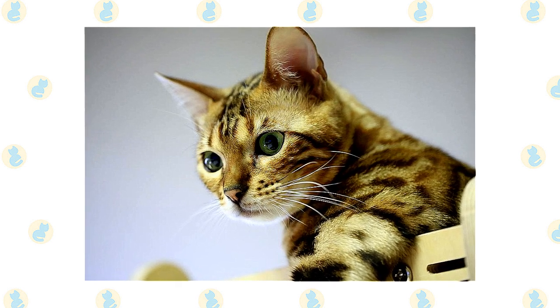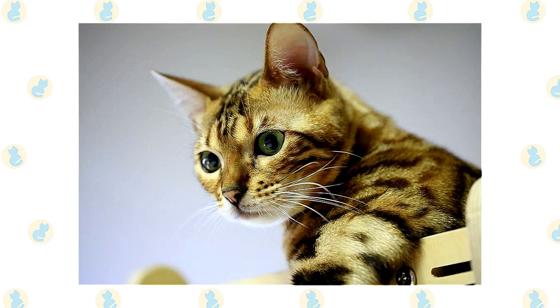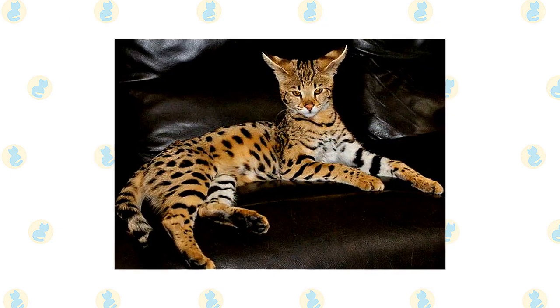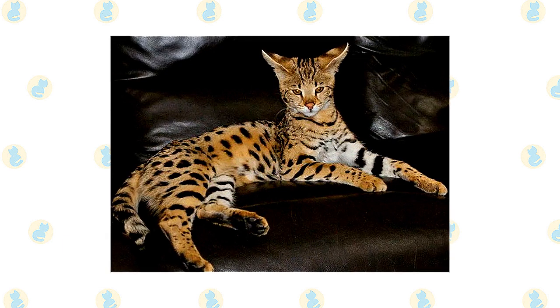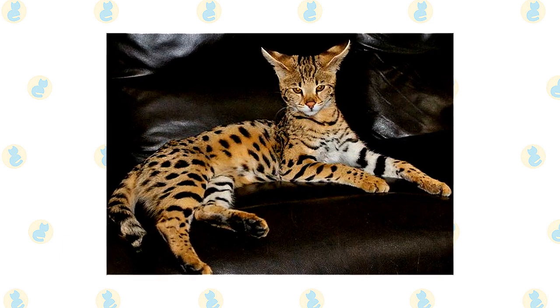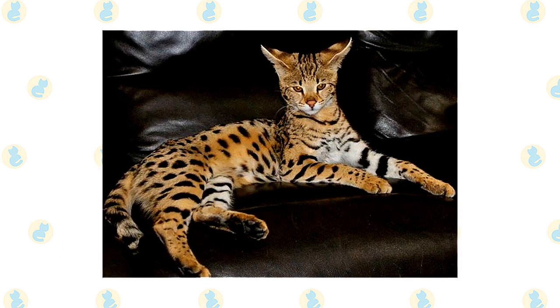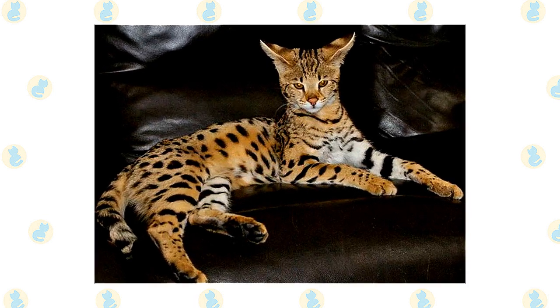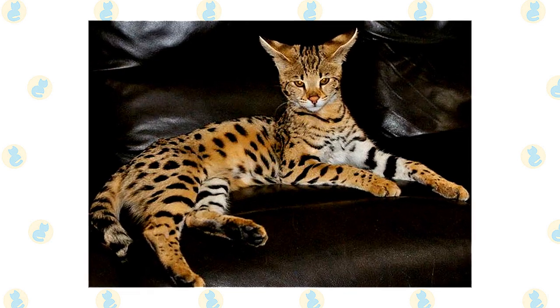Bengals want to stay active and need a home that can match their energy. If you can fulfill the Bengal's need for exercise, you'll have a smart, loving cat who can keep you on your toes. If you want to live with a sweet, quiet lap cat, don't get a Savannah. This is an active, adventurous feline who enjoys life in the fast lane — her athletic body allows her to jump to very high places.